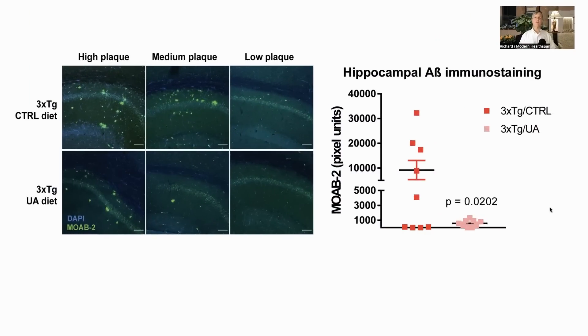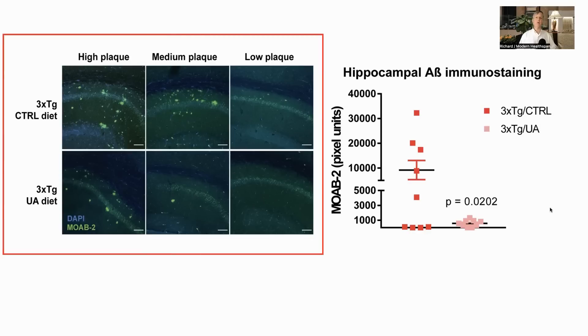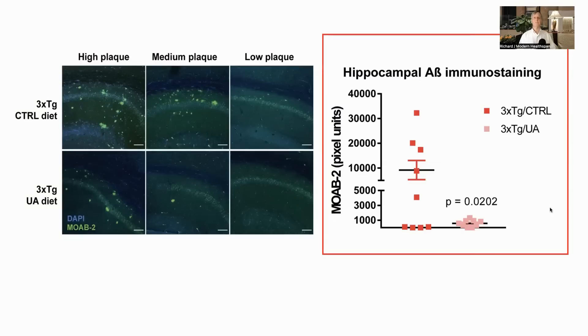Turning to the results, first they looked at whether urolithin A would reduce amyloid beta deposits. These images show the amyloid stained with a fluorescent dye and display variability within each group for high, medium, and low plaque deposits. The sections are from the mouse hippocampus, an area of the brain involved in memory. We can see there is less buildup of amyloid in the urolithin A group, and the graph clearly shows the lower levels of amyloid deposited with UA supplementation.